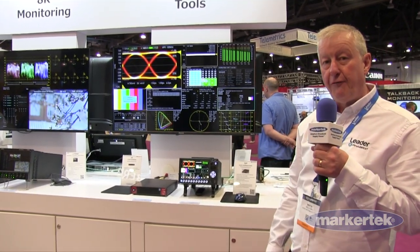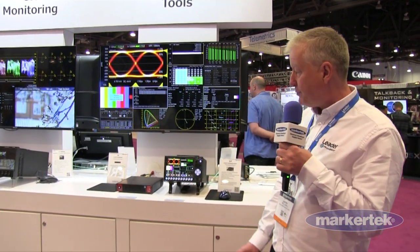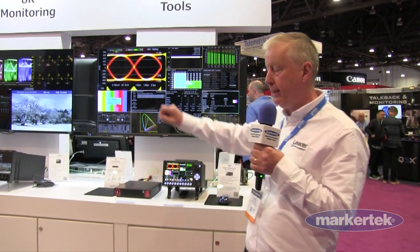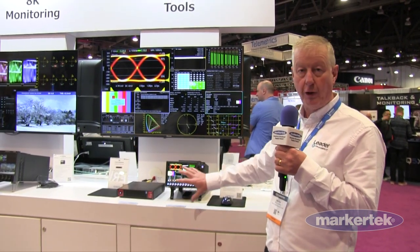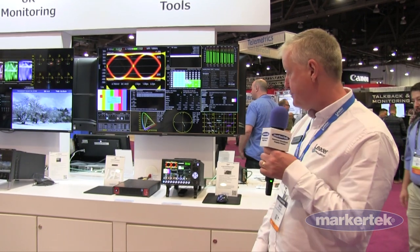People familiar with the Fabrics products will recognize the user instruments. What's different now is we've moved from our rasterizer type of product, where we just take an HDMI out to a larger screen, and now we've integrated a touch screen so that portability and ease of use is maximized.